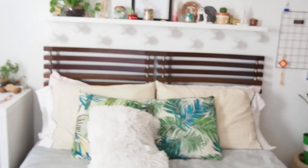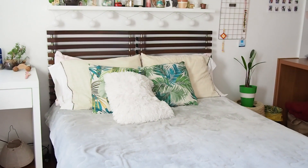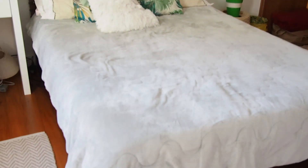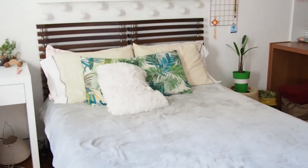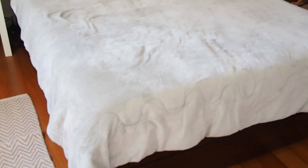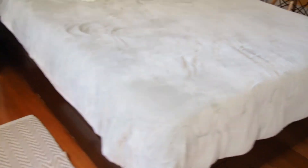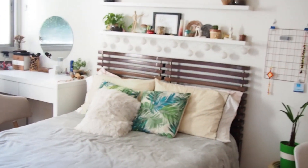Moving on to my bed. I just recently upgraded my normal bed to this double bed — or full bed, I'm not exactly sure what you call it — and I absolutely love it. There's so much space. I didn't actually buy it; I got it from my parents when they upgraded their beds. It has some compartments on the bottom — four drawers which I use for covers and stuff like that.